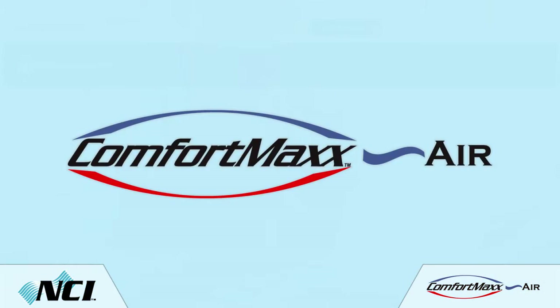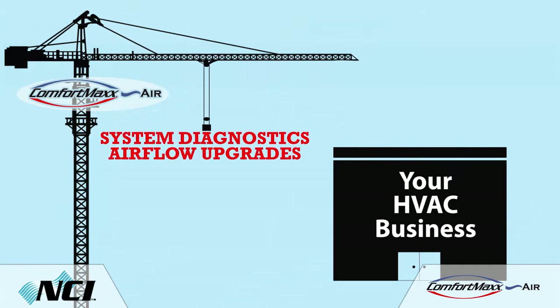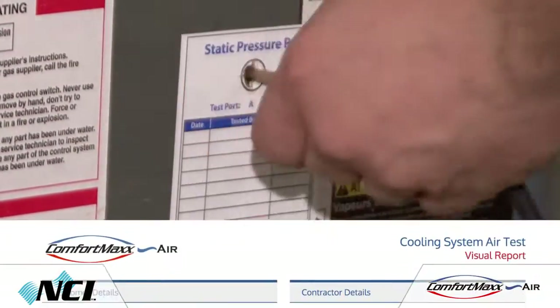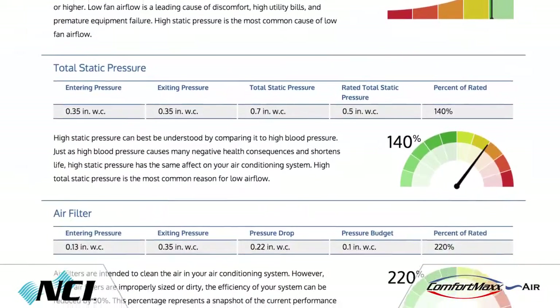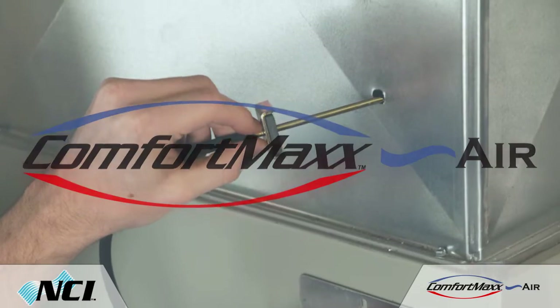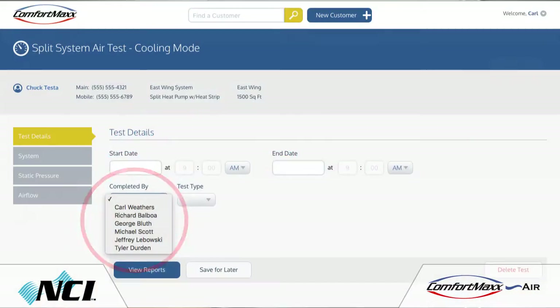So let's take a look at how Comfort Max Air can help you make system diagnostics and airflow improvements an integral part of your business. This software tool helps simplify the testing process and creates consumer-friendly reports to help you turn opportunities into sales — by walking your customer through issues with their home's comfort system and offering solutions to often long-standing problems. In addition, Comfort Max Air creates consistency among your field technicians' testing with a built-in tracking mechanism.